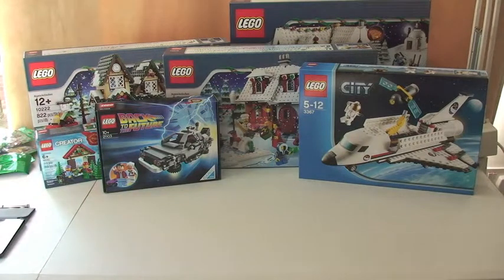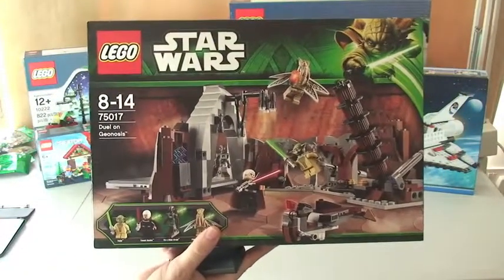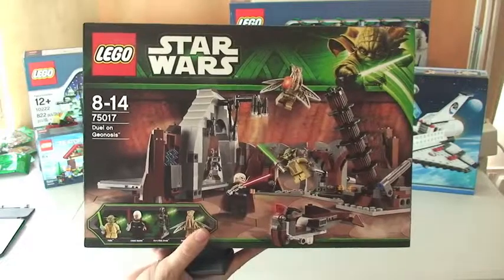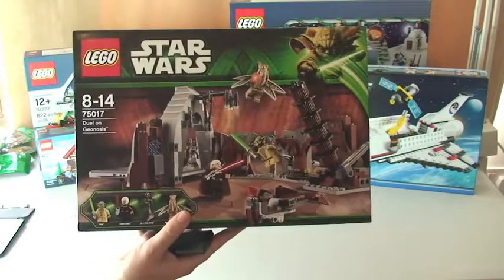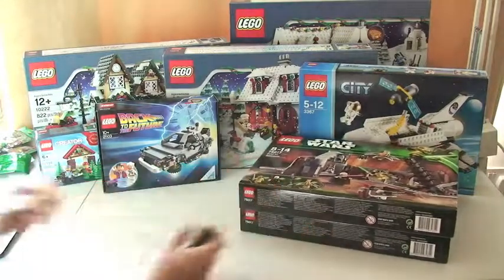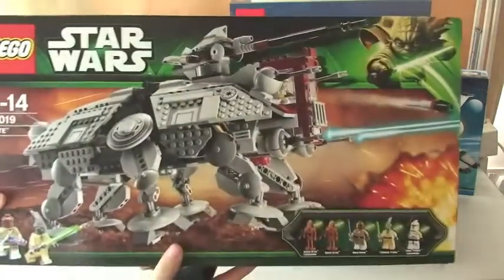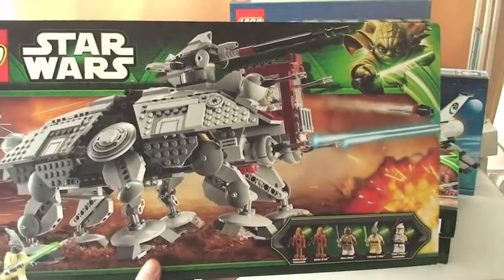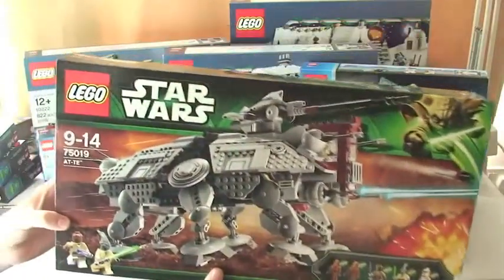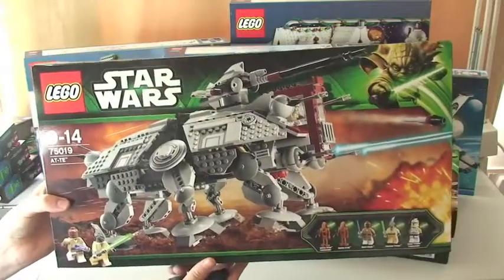On to my Star Wars sets. I've got 75017 Duel on Geonosis — I already have one of these from a previous haul but I bought another two. I've also got another 75019 AT-TE. I think I've got four of these now, but it's a great set and I got this one at a good deal on Amazon.